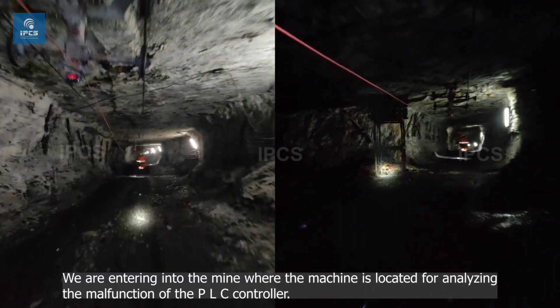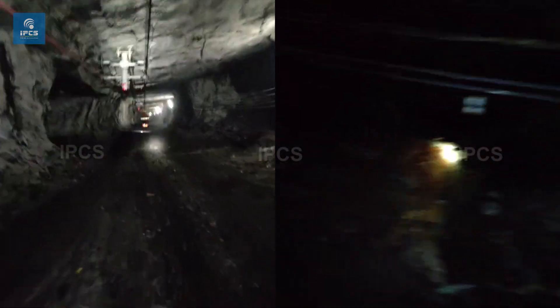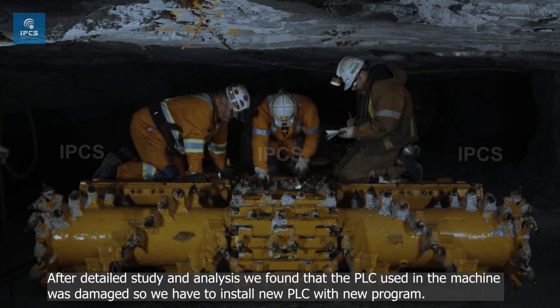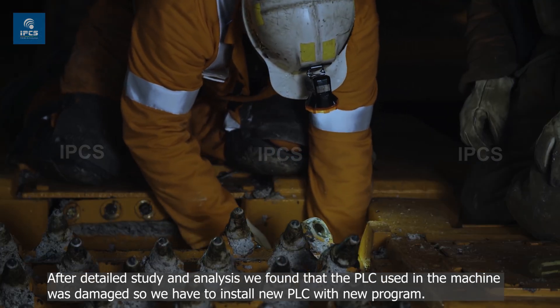We are entering into the mine where the machine is located for analyzing the malfunction of the PLC controller. After detailed study and analysis, we found that the PLC used in the machine was damaged, so we have to install a new PLC with a new program.